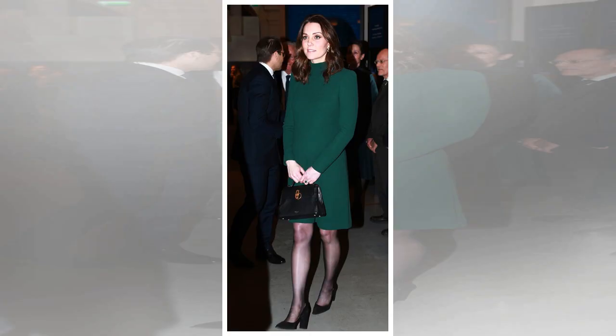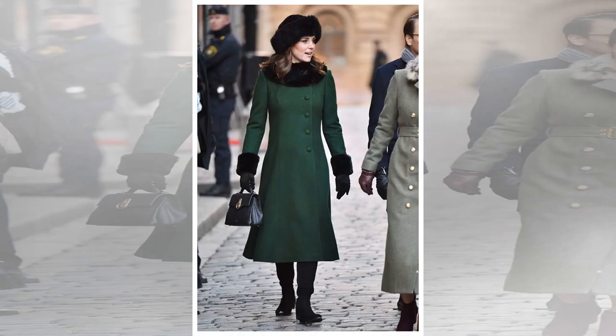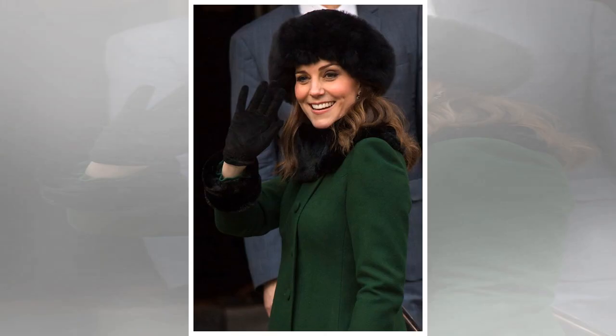She'll fly the flag for British fashion, and her stylist Natasha Archer is likely to have packed pieces from favourites such as Catherine Walker, Erdem and Alexander McQueen. Take a look at all of her outfits from the Royal Tour, 2018.